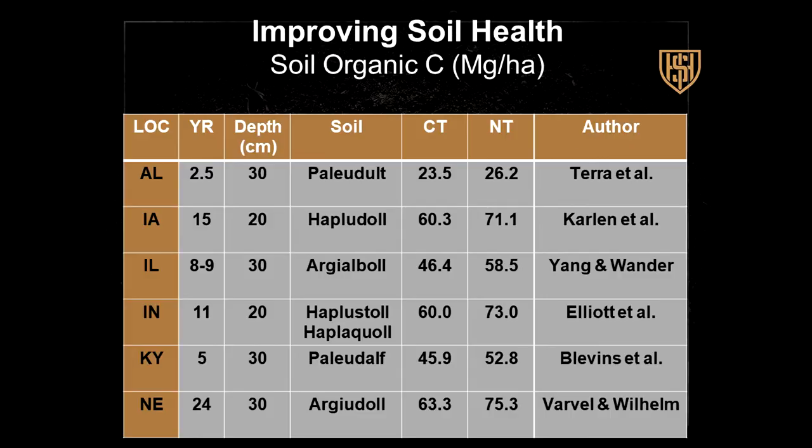Peer-reviewed scientific literature has shown that by applying no-till, we can increase carbon in the soil again—we can restore it. Here are studies from Alabama, Iowa, Illinois, Indiana, Kentucky, Nebraska, at different time periods and depths of 20 to 30 centimeters. Comparing conventional tillage versus no-tillage, the organic carbon in the soil increases across the board. I've amassed about 21 of these studies and 18 or 19 of them show this result. Two or three do not, but on the law of averages, I would take that bet.